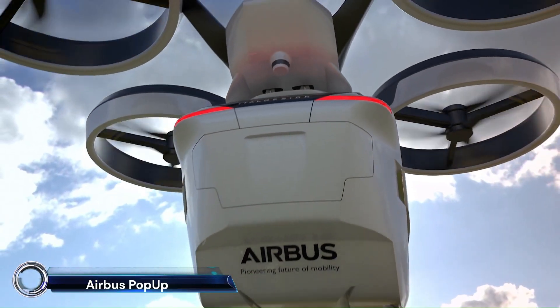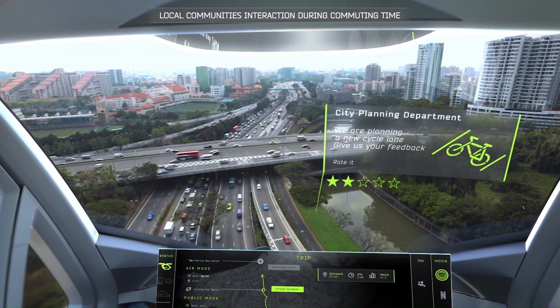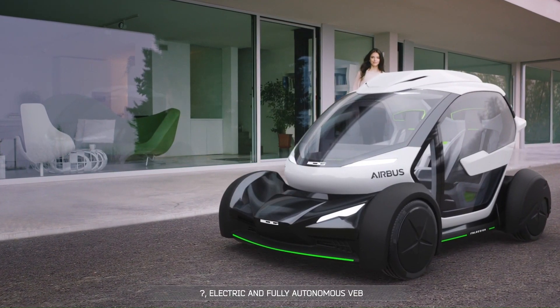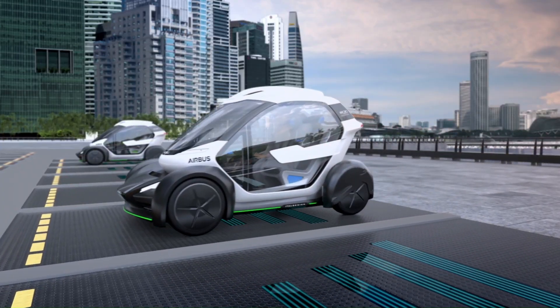The Airbus Pop-Up — the future of urban mobility. This innovative concept developed by Airbus and Italdesign is a modular, fully electric, zero-emission vehicle system designed to tackle traffic congestion in crowded megacities.